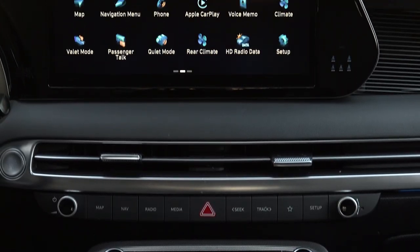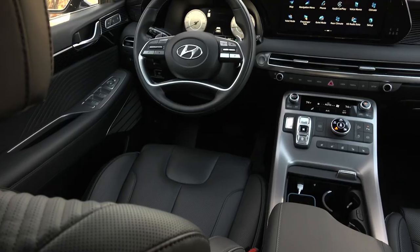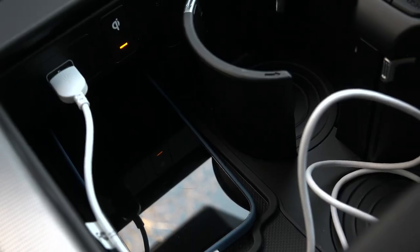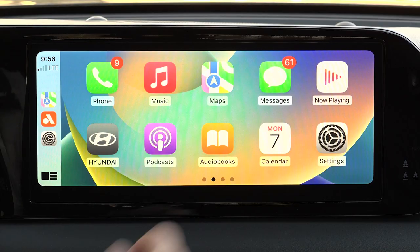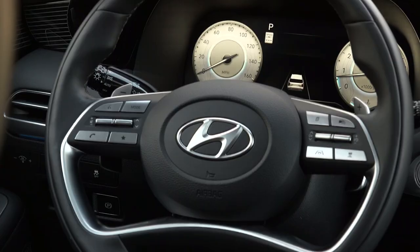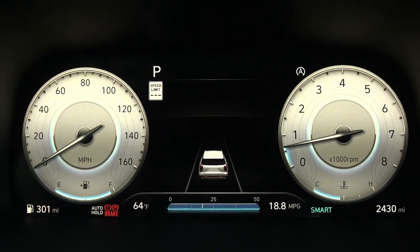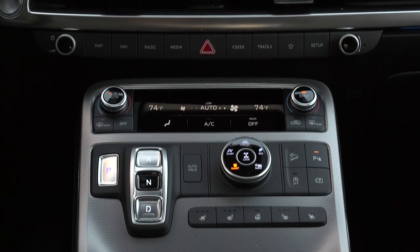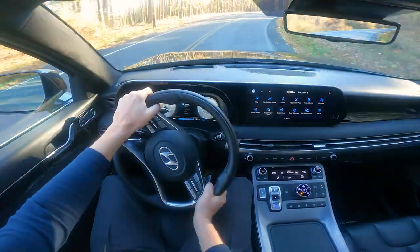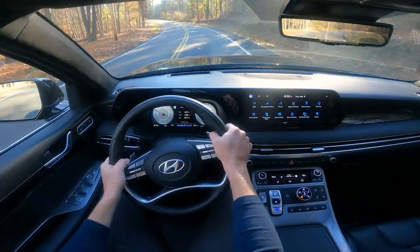Highlighting the Palisade Calligraphy's new features is a larger infotainment touchscreen, a rearview camera mirror, enhanced USB-C ports, and quicker wireless device charging. The phone-as-a-key application now includes iPhone in addition to Android. There's improved voice control, a Wi-Fi hotspot, a new gauge cluster and electronics interface, a massaging driver's seat, heated 3rd-row seats, and a more advanced version of Highway Driving Assist 2, now with lane change assistance.